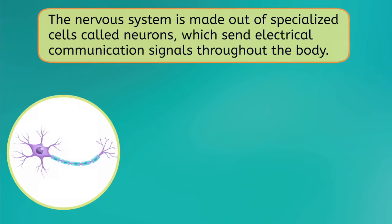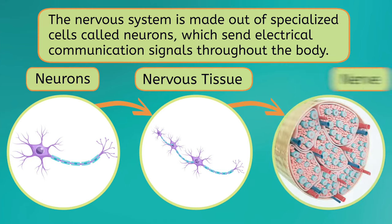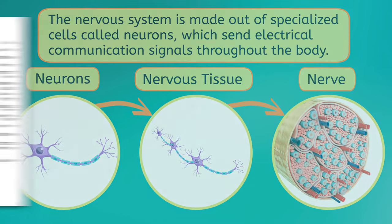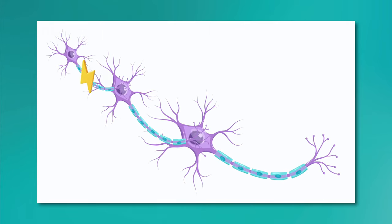The nervous system is made out of specialized cells called neurons, which send electrical communication signals throughout the body. Neurons combine to create nervous tissues, which combine to create larger nerves. These nerves act as highways for electrical communication signals. When one neuron receives a signal, it relays that signal to its neighbor, which then relays the signal to their neighbor, and so on, until the signal reaches its final destination.